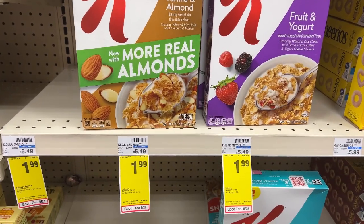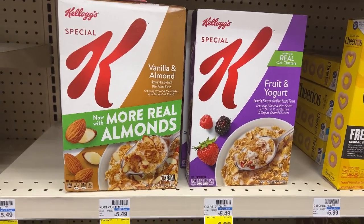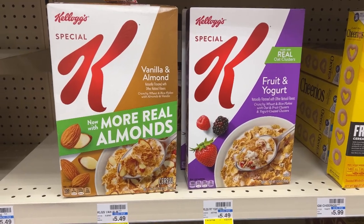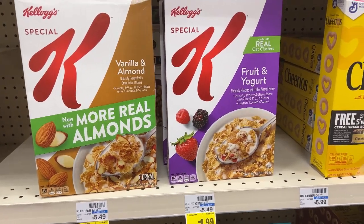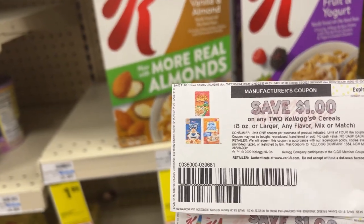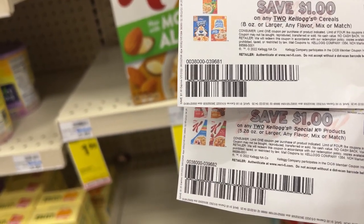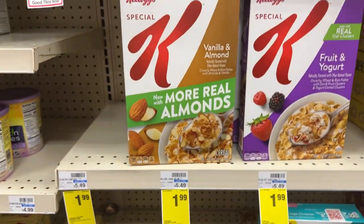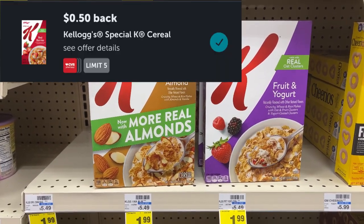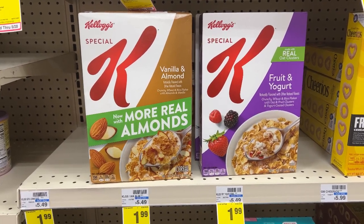The Special K cereal is on sale this week for $1.99 — no ECB back. I'm going to pick up two boxes, totaling $3.98. I have a $1 off manufacturer coupon from the Kellogg's website — you can use either the $1 off two for Kellogg's cereal or the $1 off two for Special K. So I'll pay $2.98, but I'm going to submit my receipt to Ibotta for 50 cents back on each box, making them just 99 cents each.